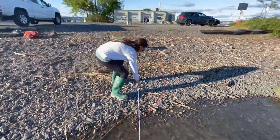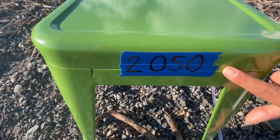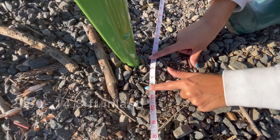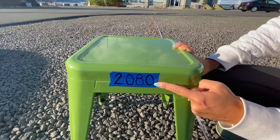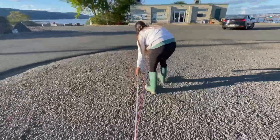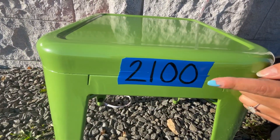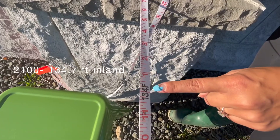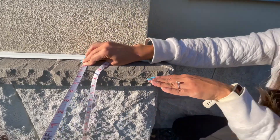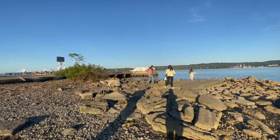As we did for Alpine Boat Basin, we now measure the distance of inundation from the mid-tide shoreline. The 2050 projection indicates the shoreline will move 14.3 feet inland. The 2080 projection shows sea level will reach 37.3 feet inland. And the 2100 projection will push sea level 134.7 feet inland until we hit the Hudson River field station — the water height would be about two feet above where we're standing. Under this scenario, the entire pier will be covered with water.